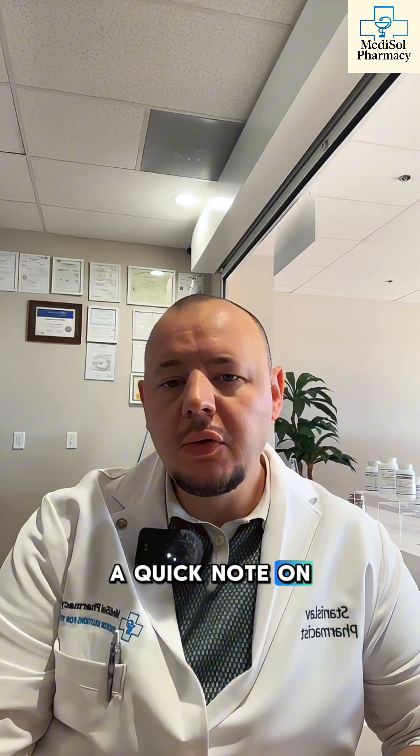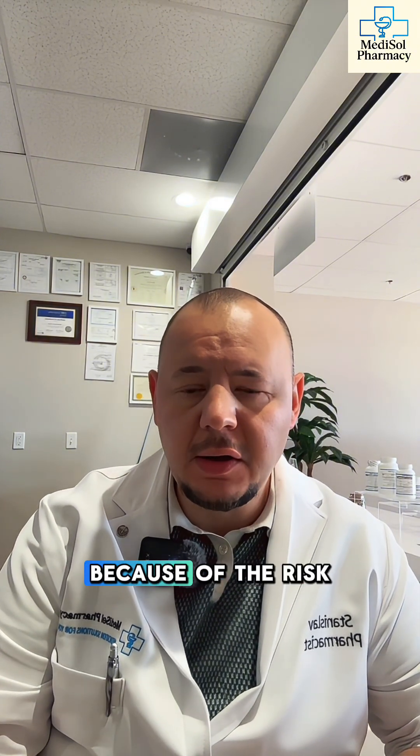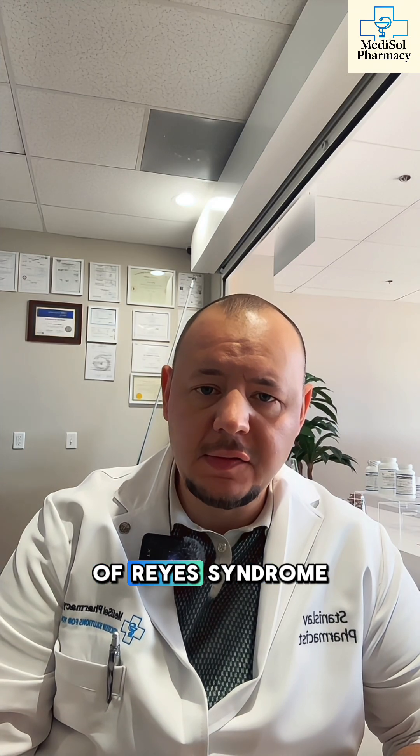A quick note on safety: Pepto contains a salicylate, which is similar to aspirin. So you want to avoid it in kids or teens with a viral infection because of the risk of Reye's syndrome. If you're allergic to aspirin, pregnant, breastfeeding, or on blood thinners, talk to your doctor first.